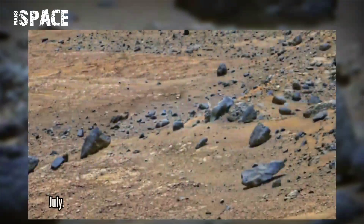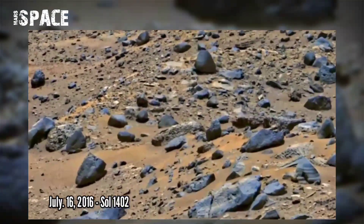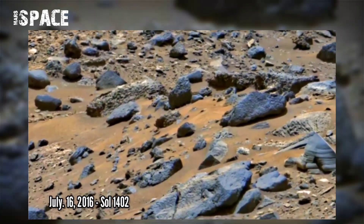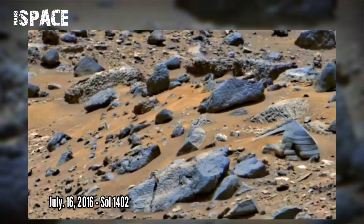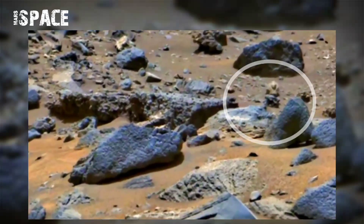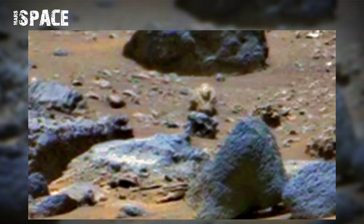NASA's Mars Curiosity rover acquired this image on Mars using its Mast Cam on 16th July 2016, Sol 1402. It spotted a figure — the figure appears to be protected by the cold, wearing a heavy coat with a thick collar. What do you think about this structure? Possible life on Mars, or just a natural formation?